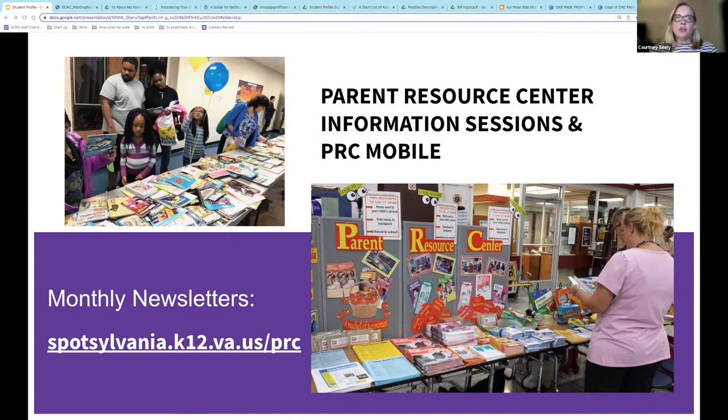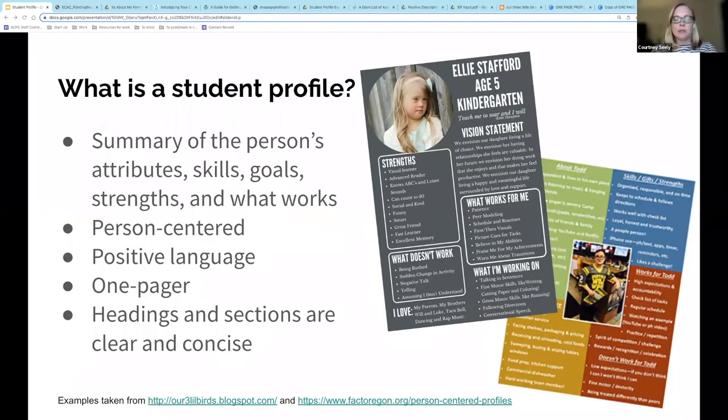You may see us in your child's school during special events handing out information appropriate for those grade levels. Our monthly schedule of sessions can always be found in our monthly newsletter, which gets sent to every family in the county at the beginning of each month from the SCPS public information email address. You can also find all of our monthly newsletters on our website. Links to join virtual meetings or register for sessions can be found in the newsletter as well. Okay, enough about us — let's get started.